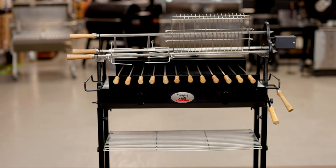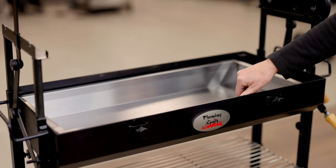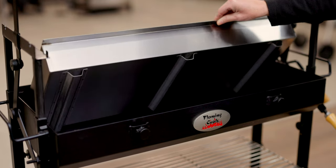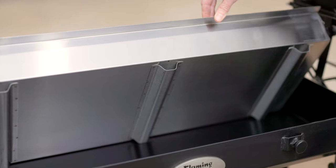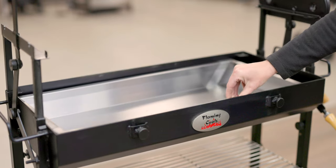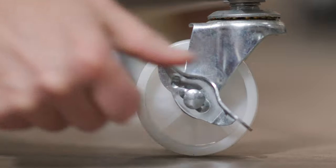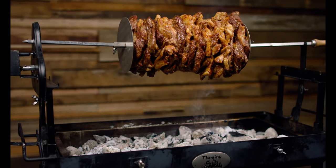The Flaming Coals Deluxe Cypress Spit is made from 3mm thick mild steel and has been coated with heat-proof paint. It also has a stainless steel charcoal pan to protect the base of the spit, increase its longevity, and make cleaning up a breeze. The charcoal pan comes with raised legs, so there is an air gap between the fire and the base of your spit. The spit comes with wheels, making it a one-person job to move. The lockable wheels lock your Cypress Spit into position, ensuring that the only thing moving while cooking is your meat.